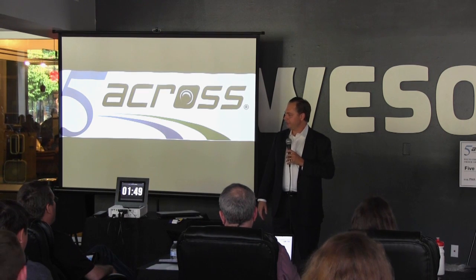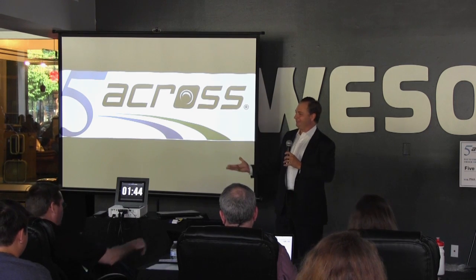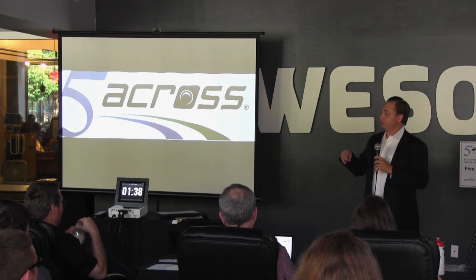Ickyack itself is just fun to say, which is why I enjoy saying Ickyack. Try it — everyone say Ickyack! Isn't that fun? By the way, Ickyack is short for inflatable kayak, and Ickyack is also short for a kayak.